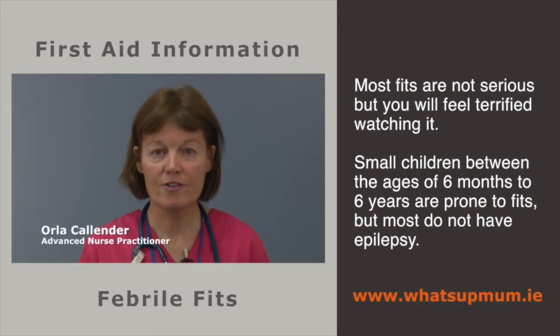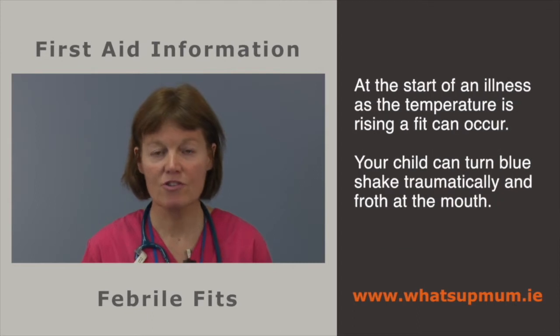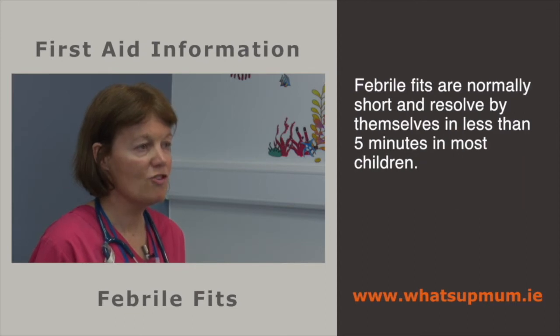Most fits are not serious, but you may feel terrified watching one. Small children between the ages of six months to six years are prone to fits with temperature, but most do not have epilepsy. At the start of an illness, as the temperature is rising, a fit can occur. Your child can turn blue, shake dramatically and froth at the mouth. Febrile fits are normally short and resolve by themselves in less than five minutes in most children.